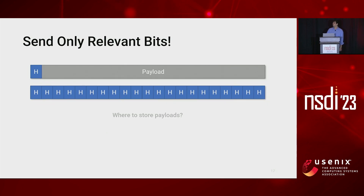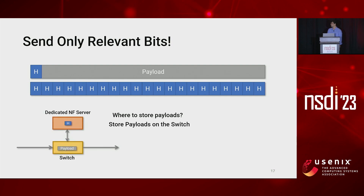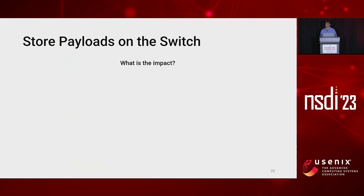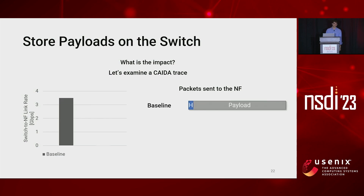However, we still have to understand where we can store the payloads while headers are processed by the NF. A possible answer is to store the payloads directly on the switch, as already proposed by the payload park system. However, the memory constraints of ASICs prevent storing the entire payload on the switch, leading to few benefits. To examine the impact of storing payloads on the switch, we look at a key data trace. On the left is the rate on the link between the switch and the network function in gigabit per second. On the right is the format of the packet sent to the NF.